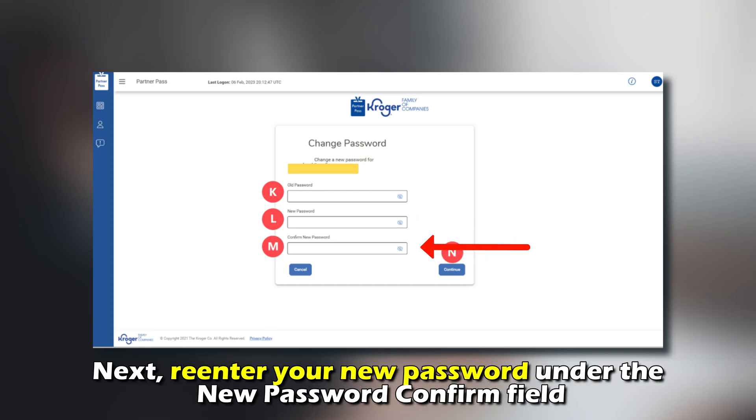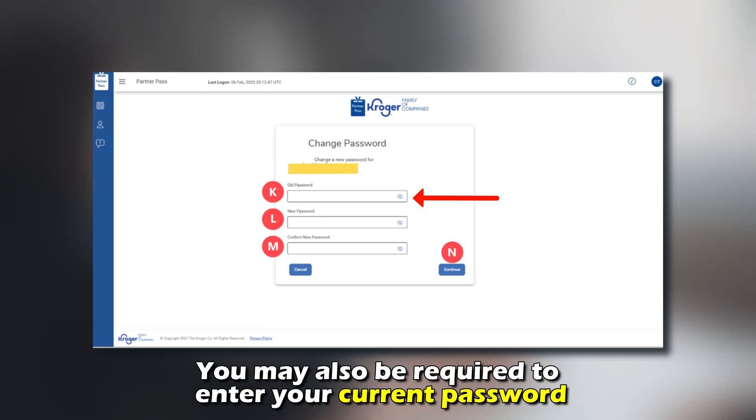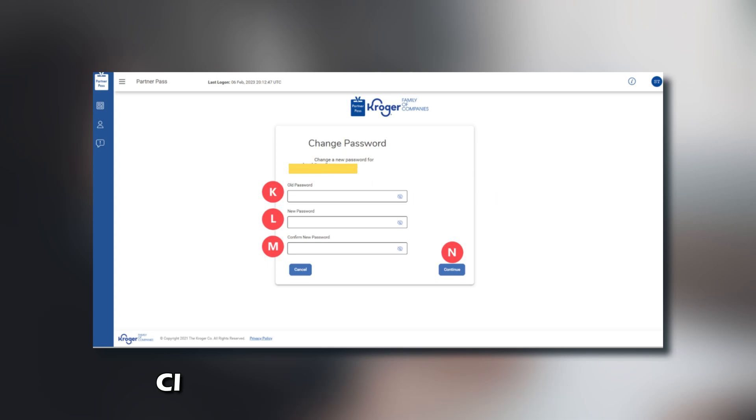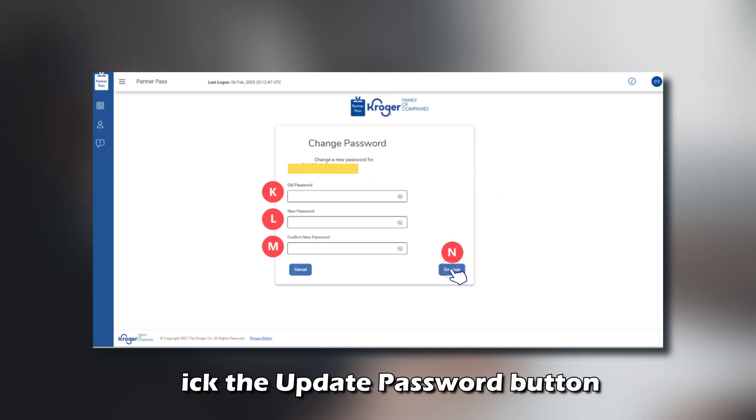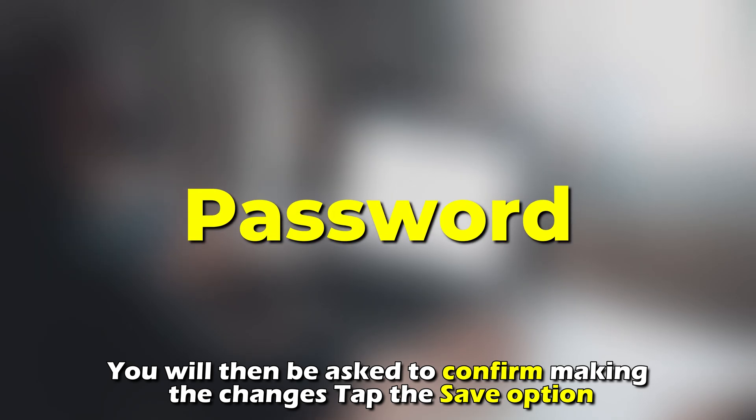Next, re-enter your new password under the New Password Confirm field. You may also be required to enter your current password. Click the Update Password button. You'll then be asked to confirm making the changes. Tap the Save option.